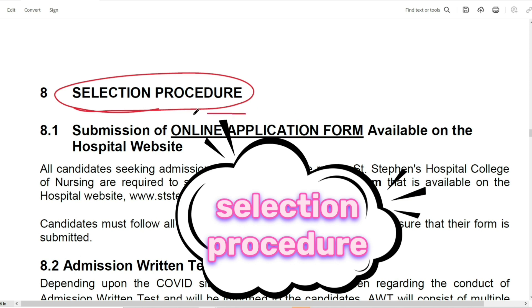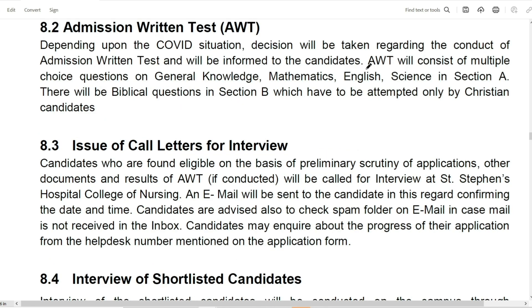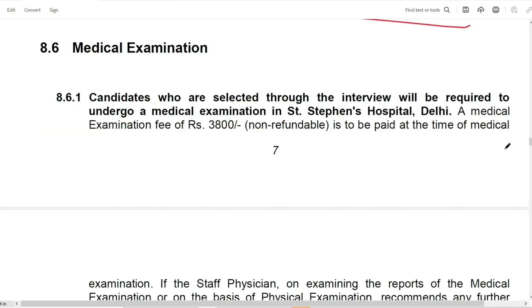Regarding the selection procedure, there is a written entrance test. The admission entrance test consists of multiple-choice questions on General Knowledge, Mathematics, English, and Science. The result will be posted on the college website at ststephanhospital.org. In addition, there will be a medical examination at the time of admission, which will cost Rs. 3,800 to be paid by the candidate.